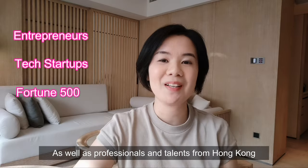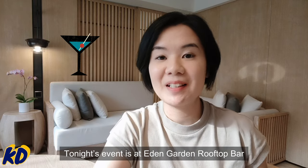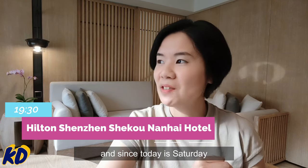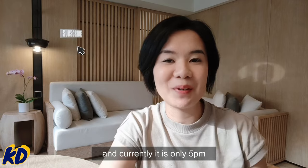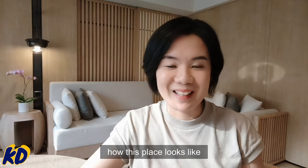Based here in Shenzhen as well as professionals and talents from Hong Kong. Tonight's event is at Eden Garden Rooftop Bar in Hilton Hotel in Shenzhen. Since today is Saturday, I also booked myself a room to stay overnight. The event will start at 7:30 and currently it is only 5 p.m., so let me show you guys around how this place looks like.